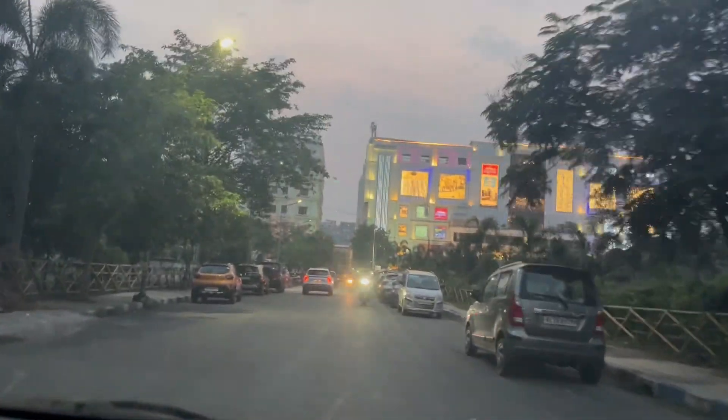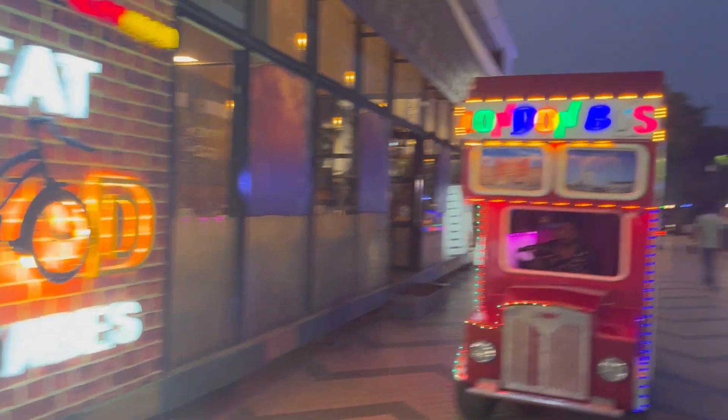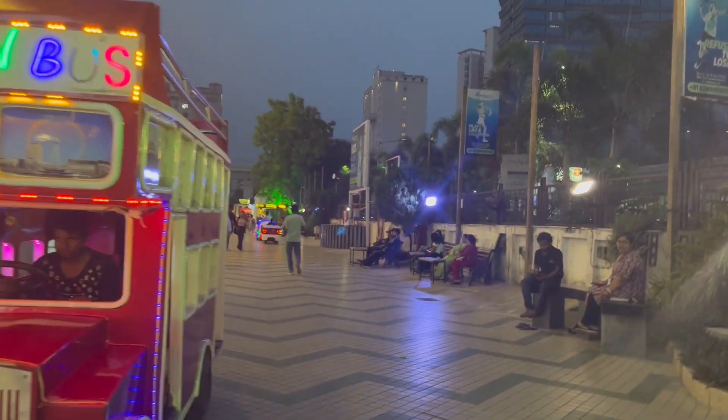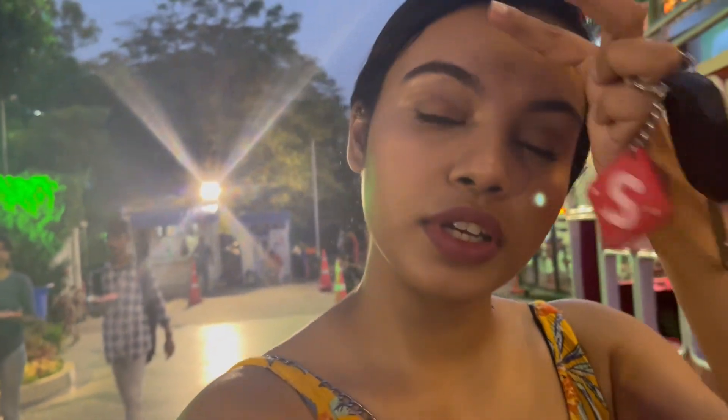We had to get into the AC car because in Kolkata it is actually very hot. We have reached Acropolis Mall. So here I am finally in the mall and I'll show you the rest of the day and how I spent it.